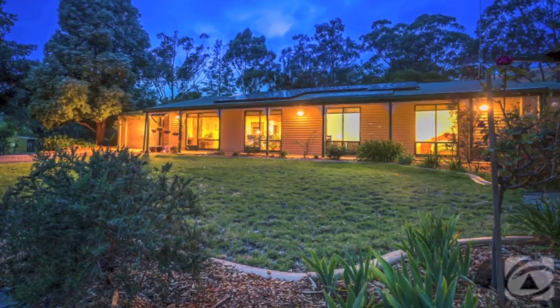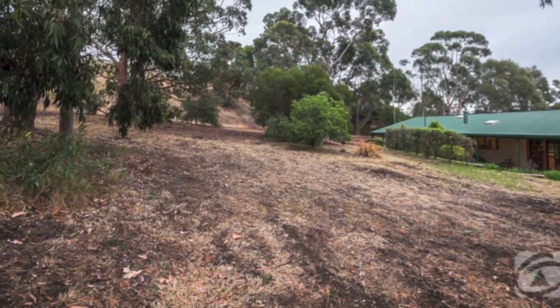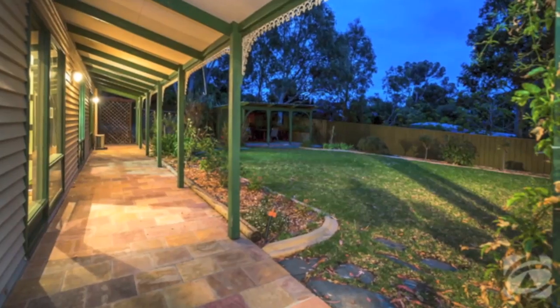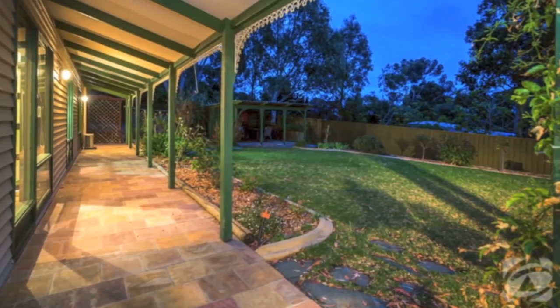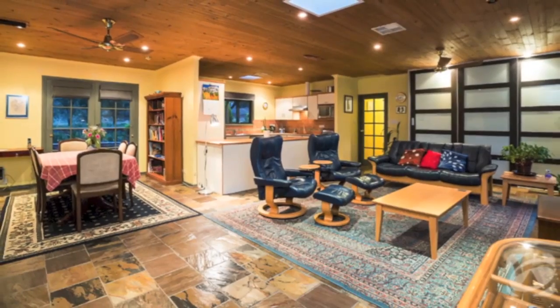A lovely warm inviting family home on a whopping 2,378 square metre block with excellent potential for subdivision into two or three titles, and slightly elevated offering attractive views. Filled with a welcoming and cosy atmosphere combining contemporary touches with an artisan country flair.